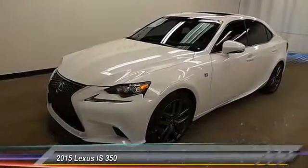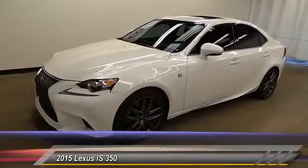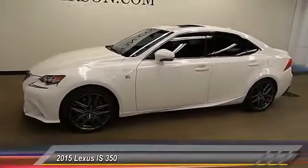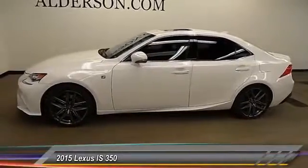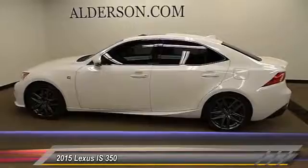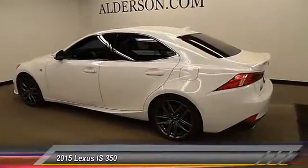The 2015 IS350. With a long list of standard luxury and convenience features, the IS350 is a joy to drive. A 3.5 liter V6 engine ensures you get where you're going quickly and in style, and is priced below $45,000. This vehicle has less than 20,000 miles.